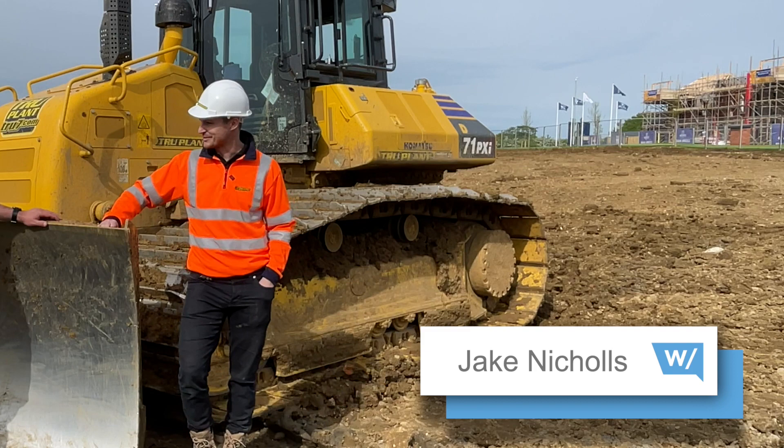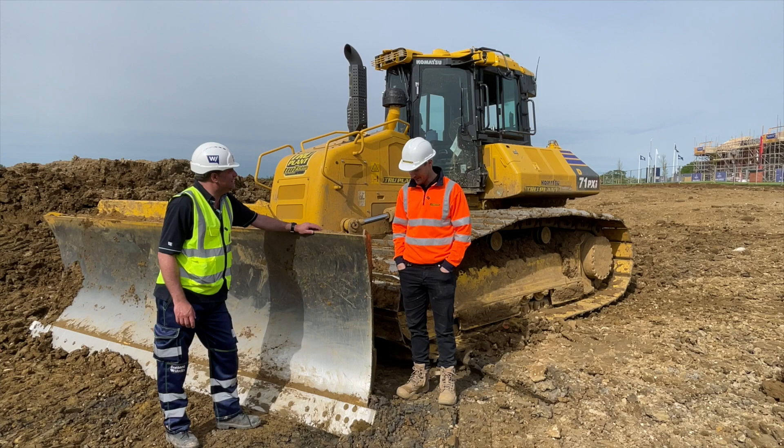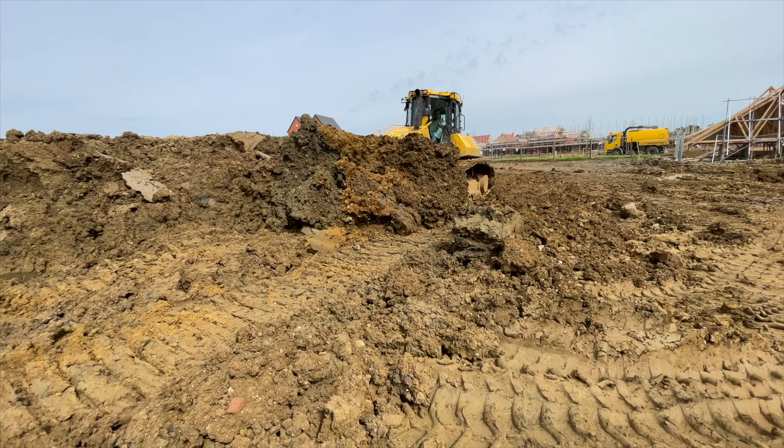We've been waiting for it since we first saw the picture at Con Expo. I think my dad messaged Matt at about 4am saying we've got to have one, we've got to have the first two. Obviously it's been a long wait and it's all dragged on a little bit, but yeah we're chuffed to have it. The Komatsu thing for us started a couple of years ago and obviously the natural progression was to get a D71 when they came out.